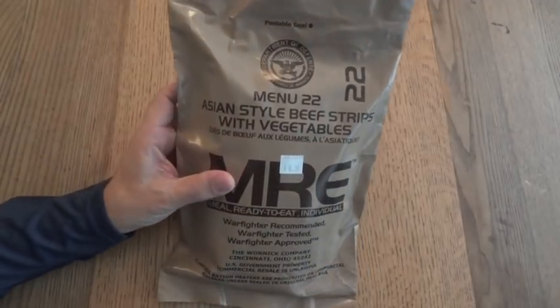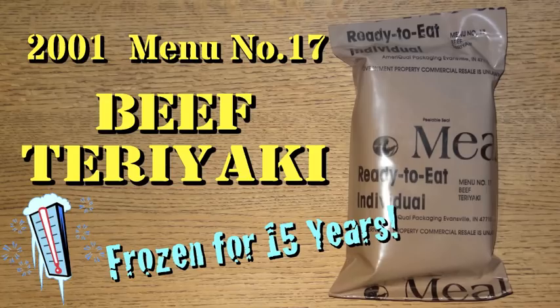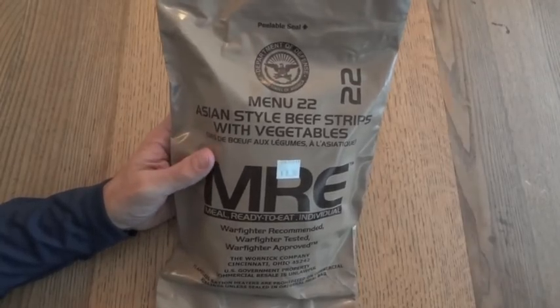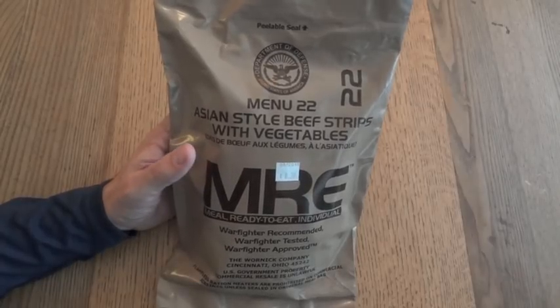I've never had this menu before, and it's going to be interesting to see how it compares with another one I did recently — a beef teriyaki from 2001. That turned out not to be exactly what I was expecting, but the name 'Asian style beef strips' sounds kind of similar. That beef teriyaki menu was around from 2001 to 2004, and this one was introduced in 2012.